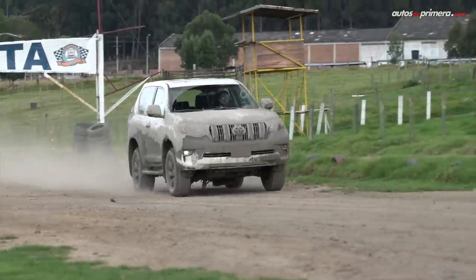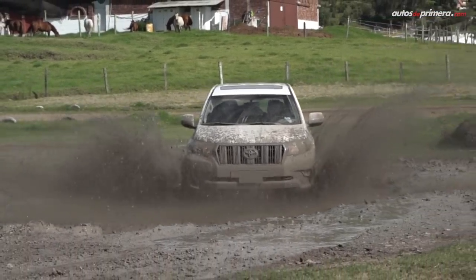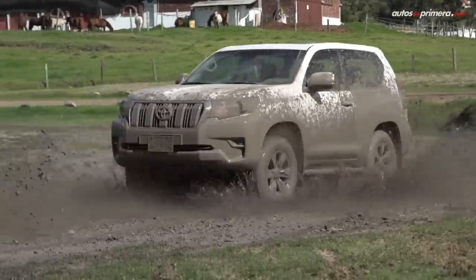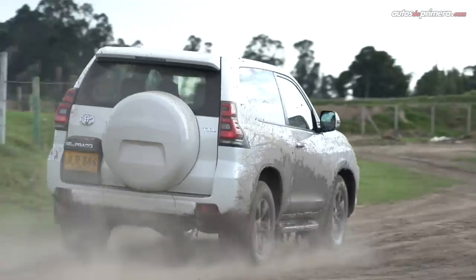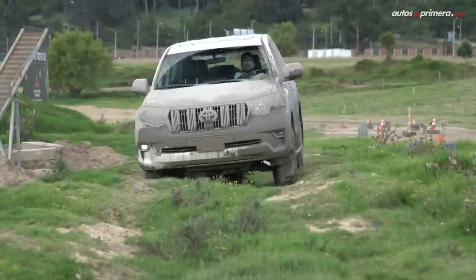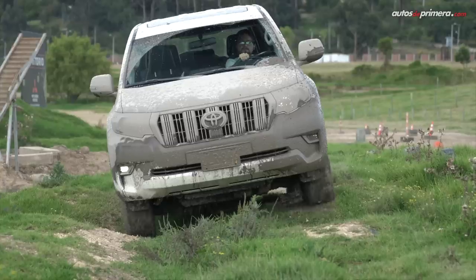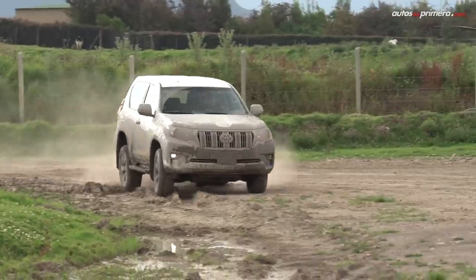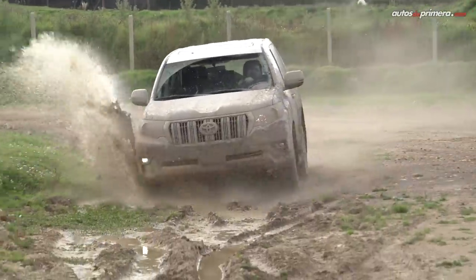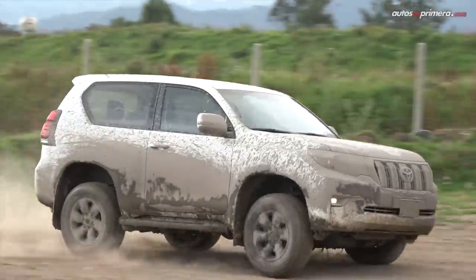Dentro de la Prado Sumo nos sentimos como en un pequeño tanque, gracias a la robustez y la sensación de protección que transmite. Como buen campero, la marcha es algo saltona, pero destaca la insonorización del motor y un manejo bastante suave, incluso dentro de la ciudad. De hecho nos pareció más maniobrable de lo que esperábamos, gracias a su visibilidad y la precisa dirección hidráulica. Los frenos de disco en las 4 ruedas son bastante eficaces, algo que resulta clave al rodar en carretera, aunque se experimentan notorios balanceos en curvas. De todas formas es sencillo mantenerla bajo control si no se sobrepasan los límites de su arquitectura, pero definitivamente su hábitat natural son los destapados.